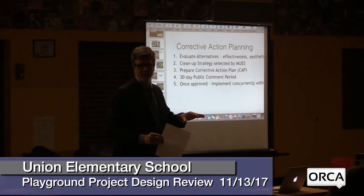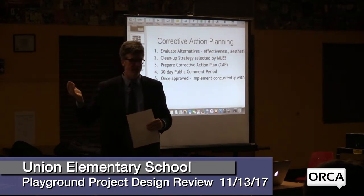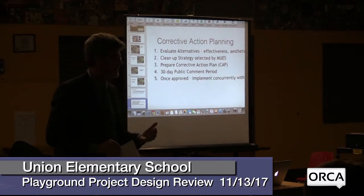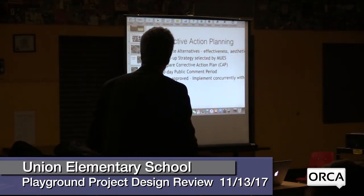The next segment: I want to introduce Tom Wood, Facilities Director for Montpelier Public Schools, and Sarah McKernan, one of our UP fearless leaders. They're going to be talking about the next steps, the timeline that's coming up with this, and also ways in which those of you who are interested can jump in and help out with the Union Playground project. So Tom and Sarah.